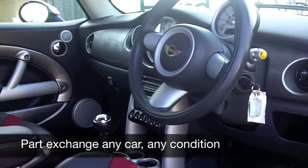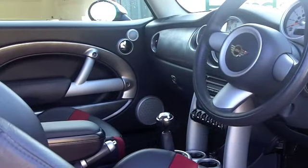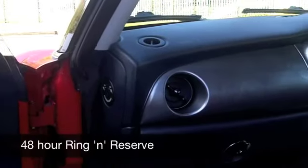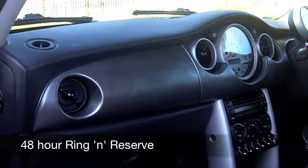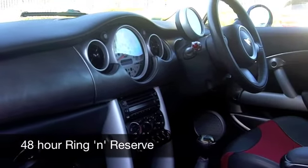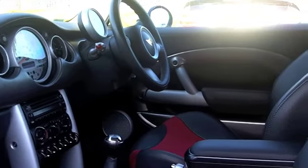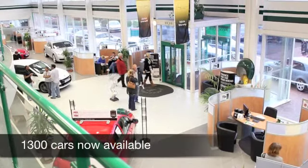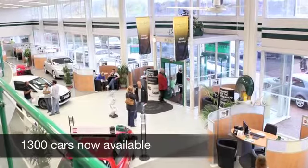Now if you want to part-exchange your own car, that's no problem by the way — bring it on down and we'll give you an instant valuation. You can ring and reserve for 48 hours with no obligation, and you could be driving this. If you need finance, that's no problem, just ask and we'll be pleased to arrange it for you.